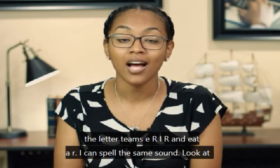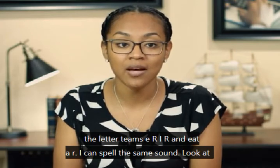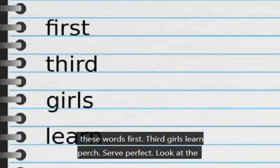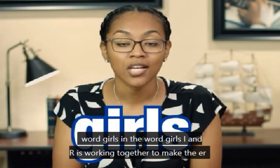The letters E-R, I-R, and U-R can spell the same sound. Look at these words: first, third, girl, learned, part, served, perfect. Look at the word girl.